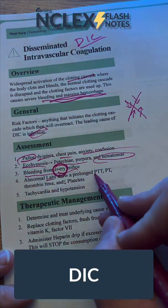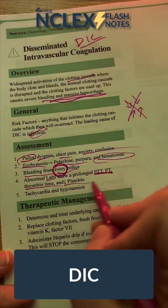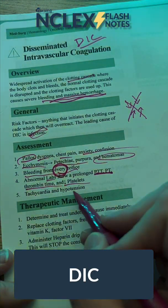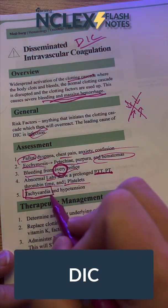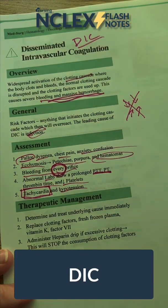We're going to have abnormal labs, specifically PTT, PT, thrombin, and decreased platelets, as well as tachycardia and hypotension. The body is trying its best to compensate, but it just can't keep up.